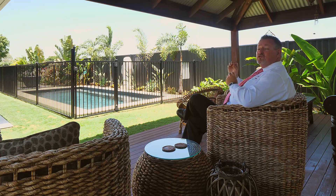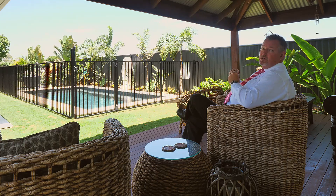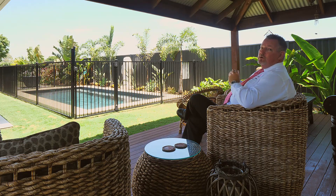Properties like this truly do not become available all that often. So if you'd like to enjoy the enviable lifestyle that comes with owning this home, call me now — Scott Mitchell from Mitchells Realty. You will only be disappointed if you miss this one.